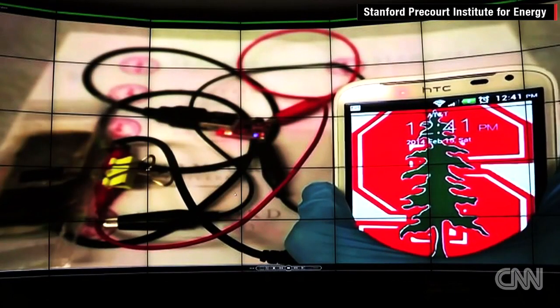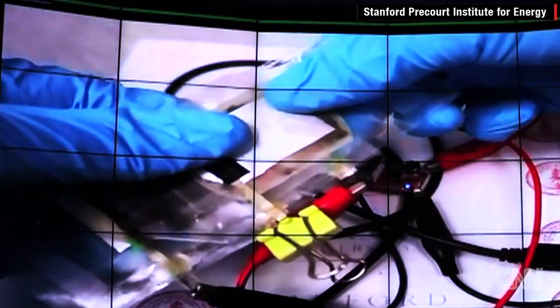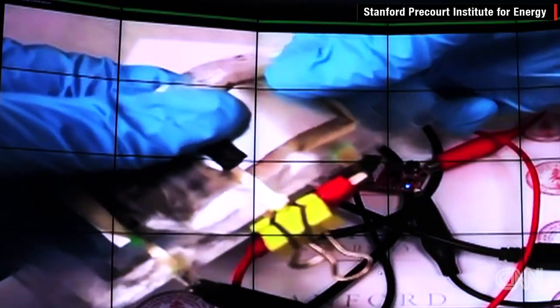It can be charged within a minute. It's possible to have a bendable cell phone — with a bendable screen, you have bendable batteries on the back.